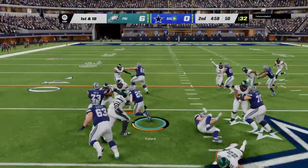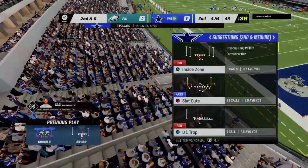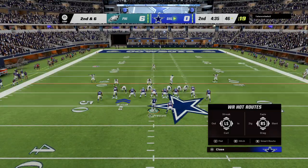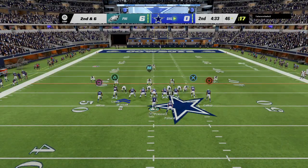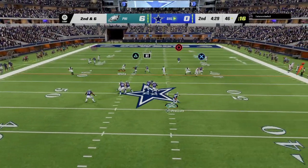They'll go with Pollard here on first down, and he'll take this ahead for about four — second down coming up. That was a quality play to start a new set of downs. Simply an offensive line winning the battle up front in a big way and giving their guy in the backfield a nice lane to hit.